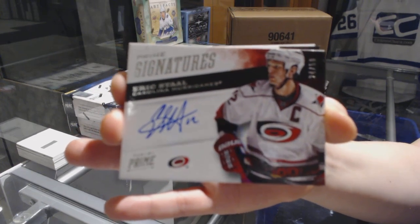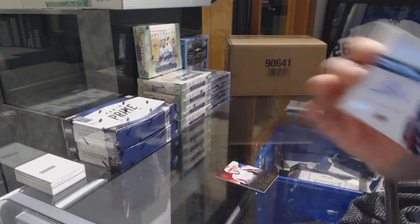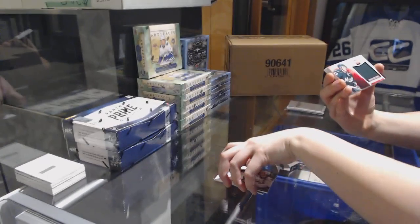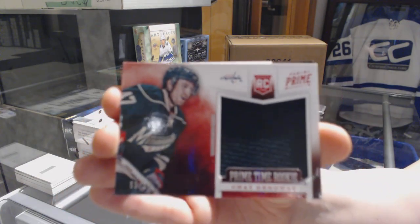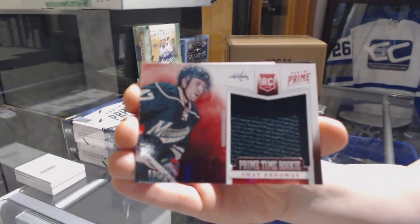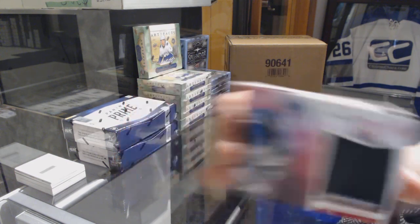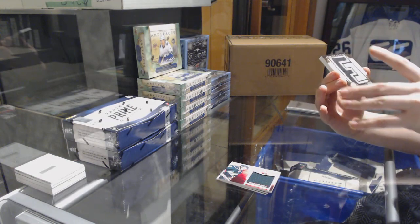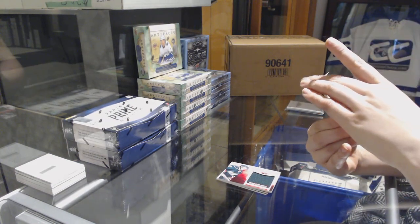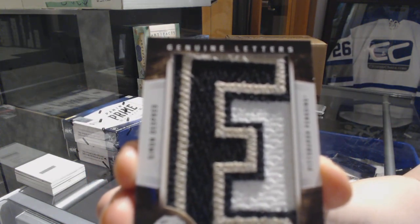I do not like my camera angle right now. We've got a Prime Time rookie jersey for the Washington Capitals, Chad Genoway. Ooh, we've got a Genuine Letters, number 2 of 7 for the Pittsburgh Penguins, Simon Dupré.